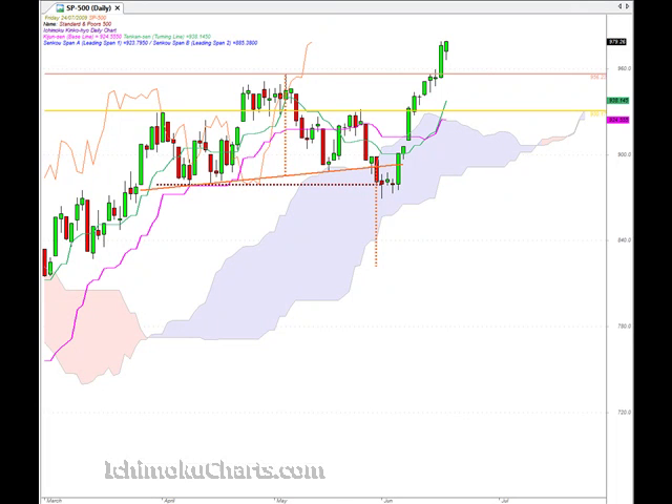Hello everyone, welcome to the IchimokuCharts.com daily analysis for the S&P 500 for Friday, July 24.